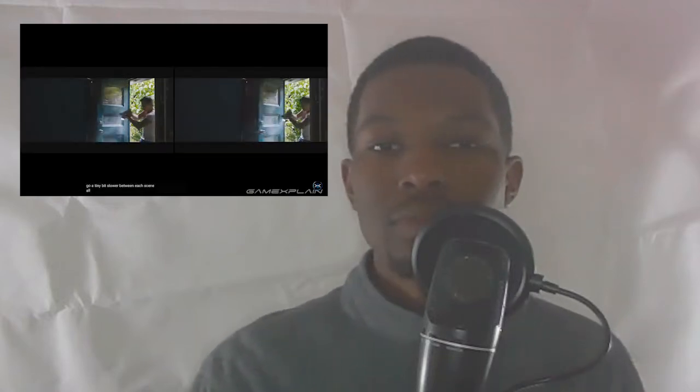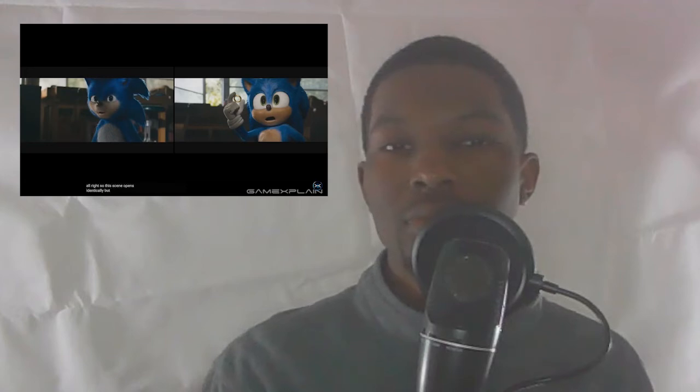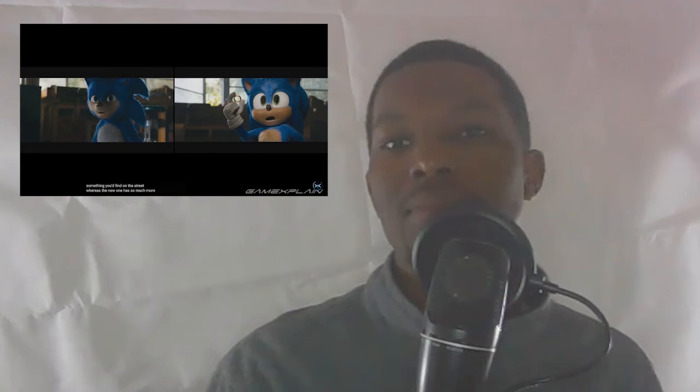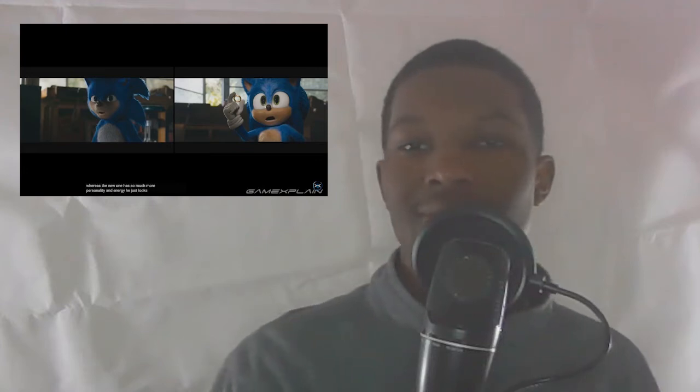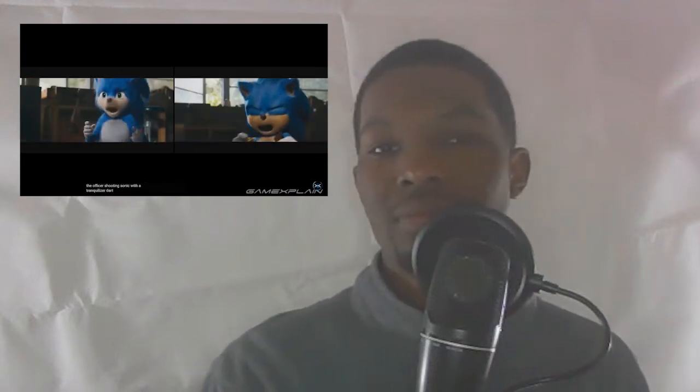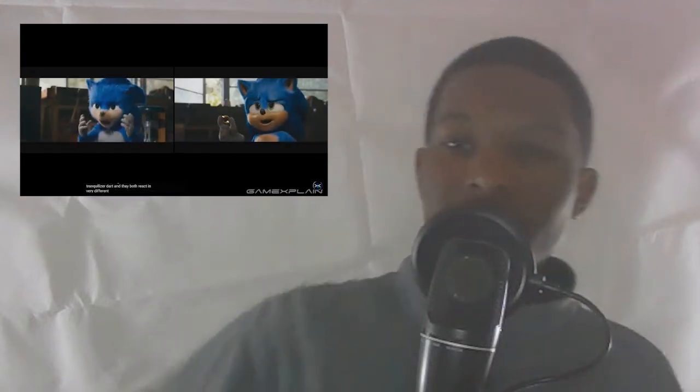Maybe that was too fast. Let's go a tiny bit slower between each scene. This scene opens identically, but as we move to Sonic there's a drastic difference in the two designs. The first one kind of looks underfed and scrawny, just like something you'd find on the street, whereas the new one has so much more personality and energy. He looks fuller and more vibrant and kind of demands your attention in every scene. The brand new design is holding a ring, whereas the first one's just kind of standing around. We then go on to the officer shooting Sonic with a tranquilizer dart, and they both react in very different ways.